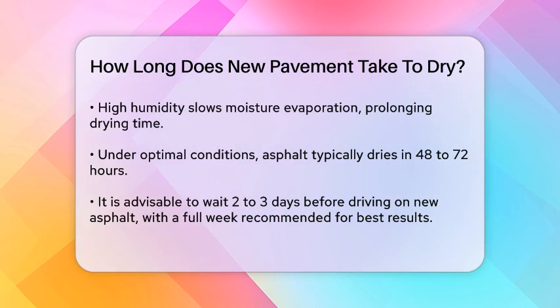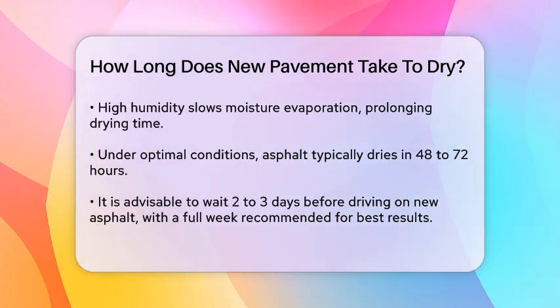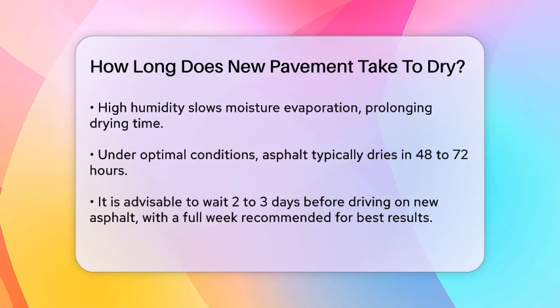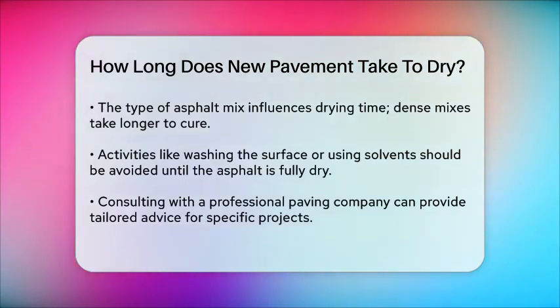Additionally, the type of asphalt mix used can affect the drying time. Dense graded asphalt with a high number of fine aggregates takes longer to cure than less dense asphalt with fewer and larger aggregates.